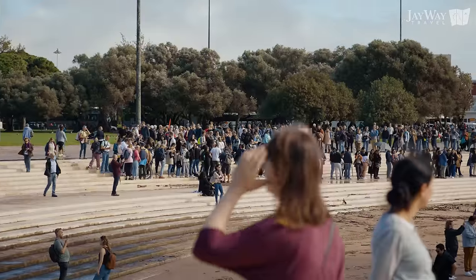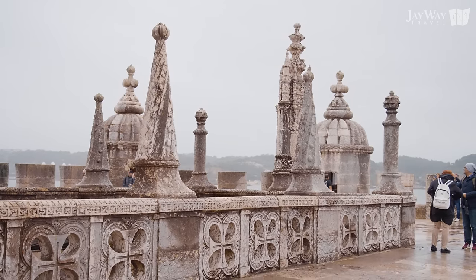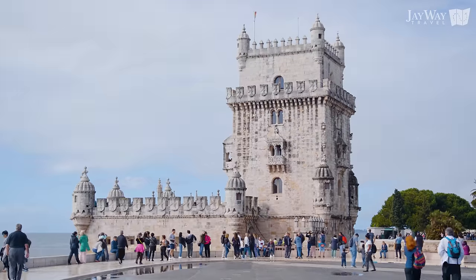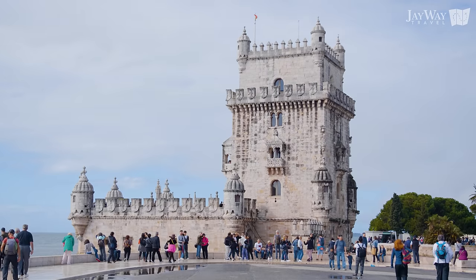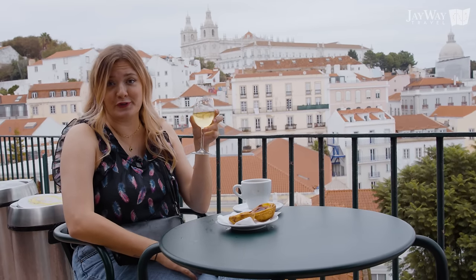We recommend an early morning visit to avoid the crowds. And while a visit of the tower is definitely a good idea while in Lisbon, oddly enough it doesn't offer many great views. But you don't have to walk far to fix that problem, which brings us to our next point: take the time and enjoy some of Lisbon's beautiful viewpoints.